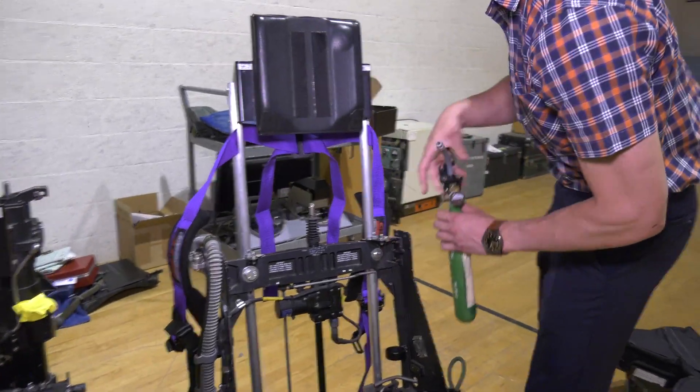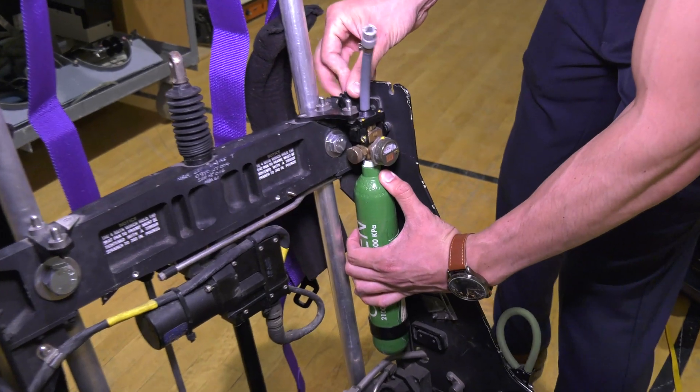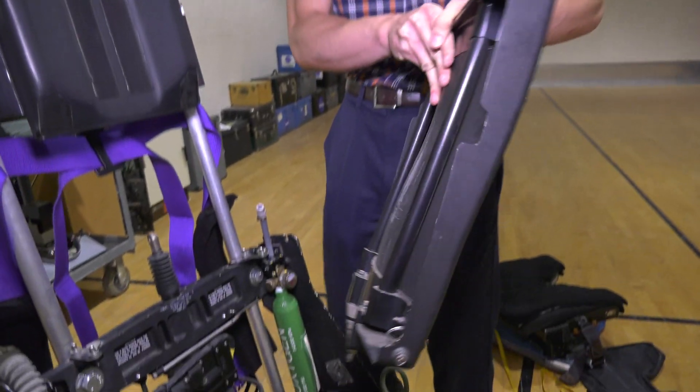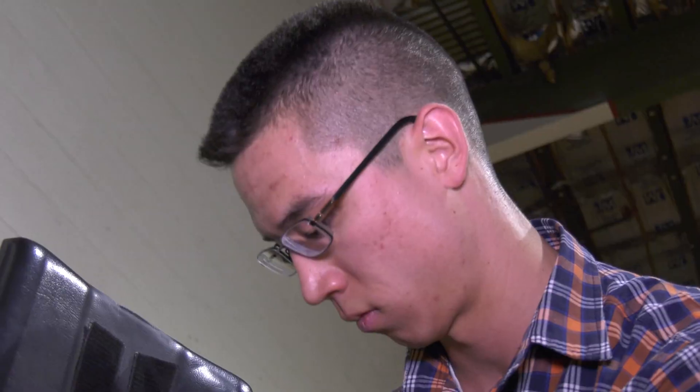The X-59 seeks to demonstrate quiet supersonic flight without those loud sonic booms that have made overland supersonic flight infeasible in the past. The life support system revolves around making sure that we can get oxygen to sustain the pilot at the inhospitable altitudes we'll be flying at — up to 60,000 feet — both in the aircraft and, if the pilot should have to eject and descend to the ground.